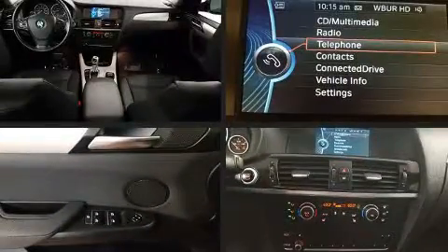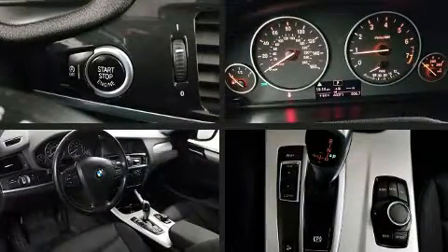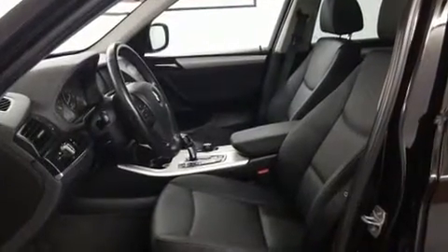Top features include front fog lights, front and rear reading lights, power front seats, automatic dimming door mirrors, a power rear cargo door, and one-touch window functionality.